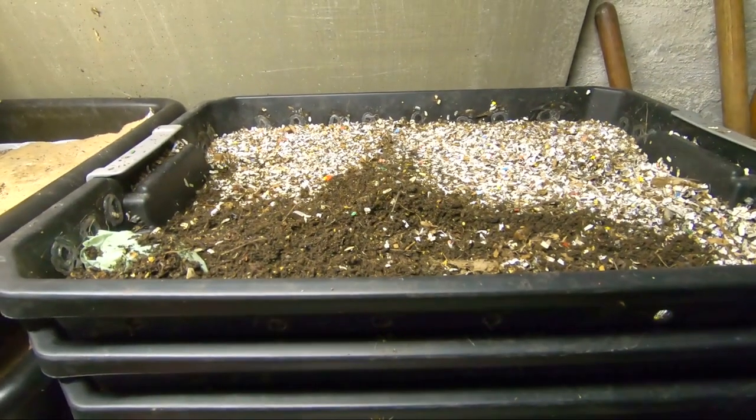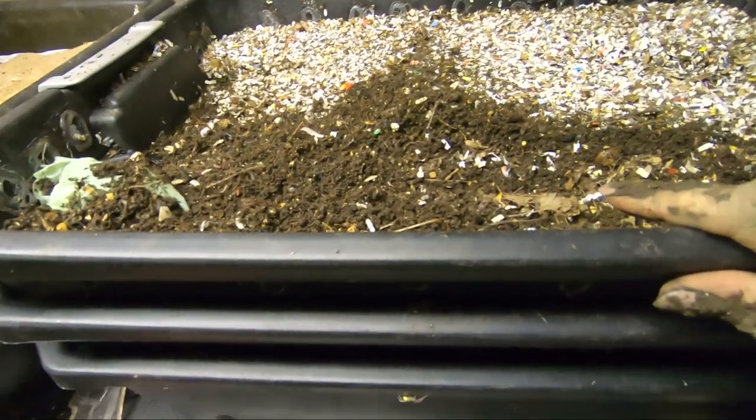Hey guys, it's Anne over at Plant Obsessed, and today we're going to be looking at the stacked bin.